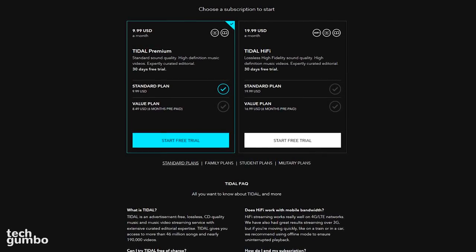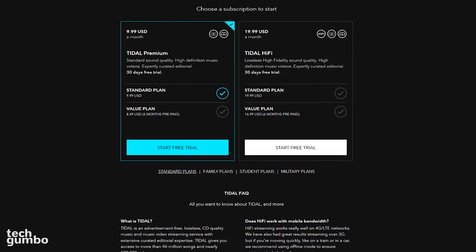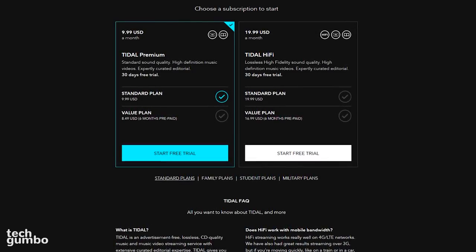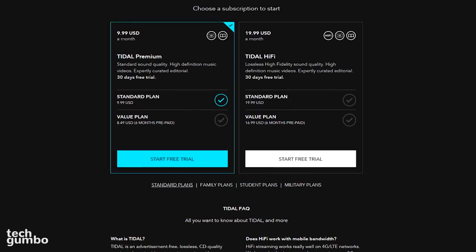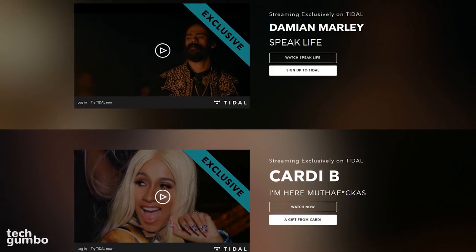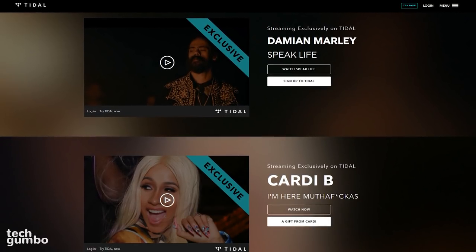None of the tiers are free, but you can get a 30-day free trial. After the trial ends, for $9.99 per month you get standard audio quality, and for $19.99 per month you get lossless, high-fidelity quality. Family, student, and military plans are also available. If sound quality is the most important factor for you in choosing a music service, Tidal is the one you want.